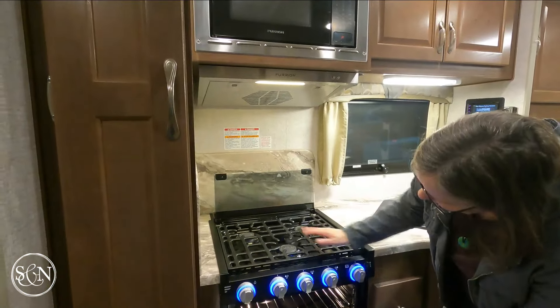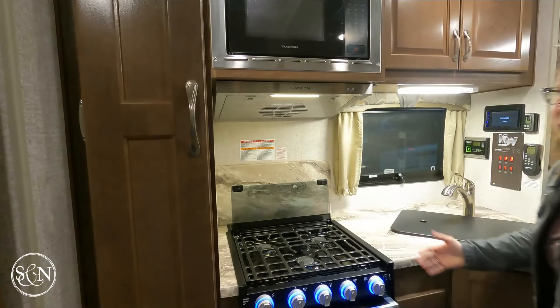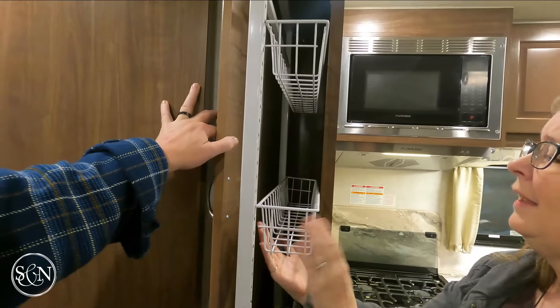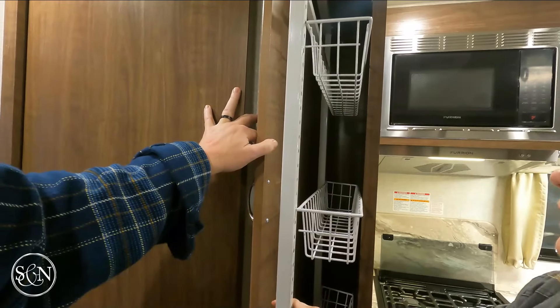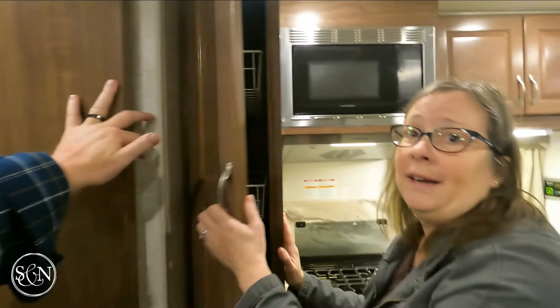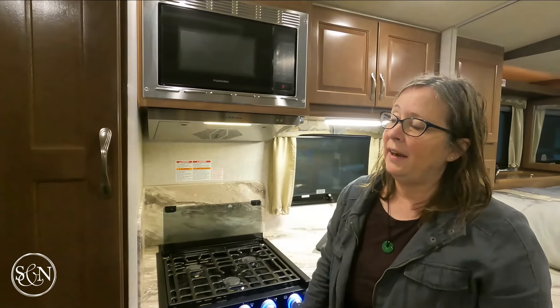The spice rack seems like a little bit nicer oven and stovetop, but this is actually the same oven that we have and it's perfectly fine. It has the same baskets — Northwood doesn't really listen. If I were a manufacturer, I'd have somebody on the Facebook groups looking at what people are changing out and then make those small changes, but Northwood doesn't really do that.